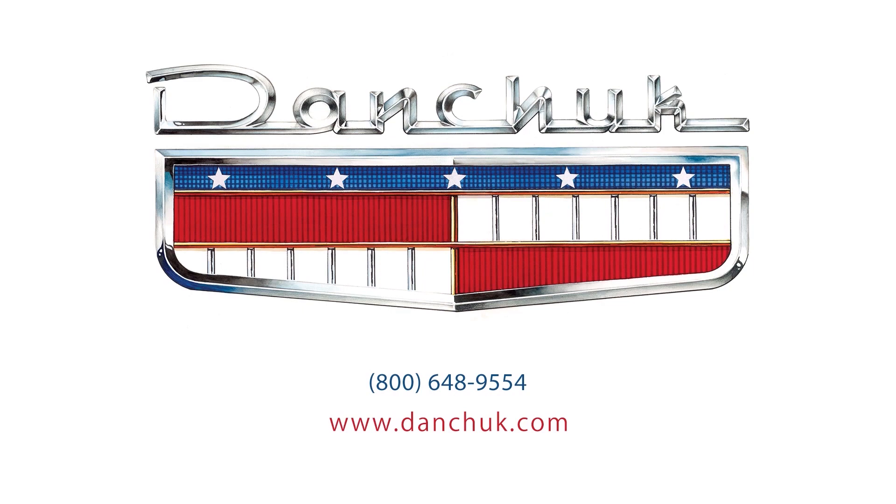Thank you, Bob, for coming and showing us your 55 210. I really appreciate the invite and you showing me around Dan Chuck — it's been really impressive. I thank you again. I hope all of you enjoyed this interview as much as I did. We'll see you out there cruising the boulevard.